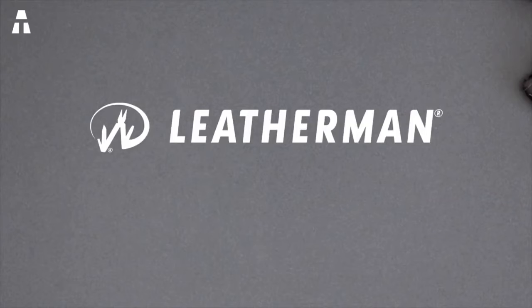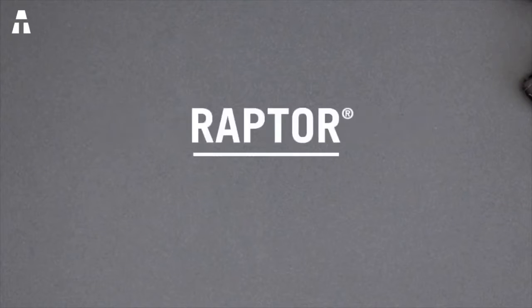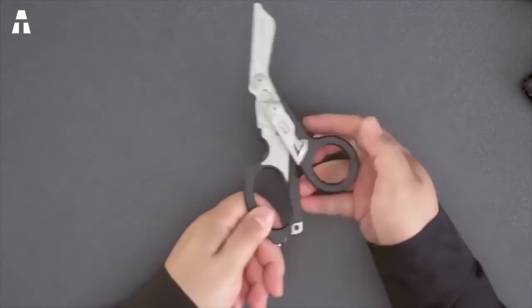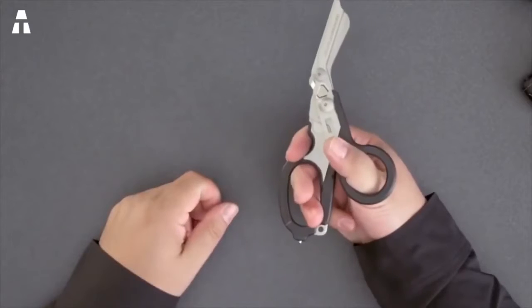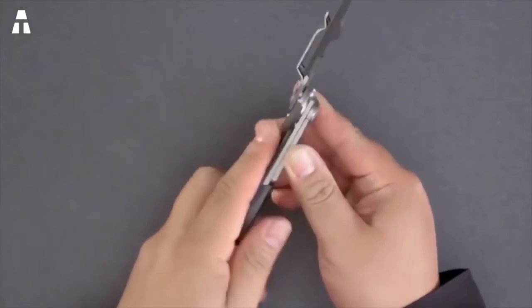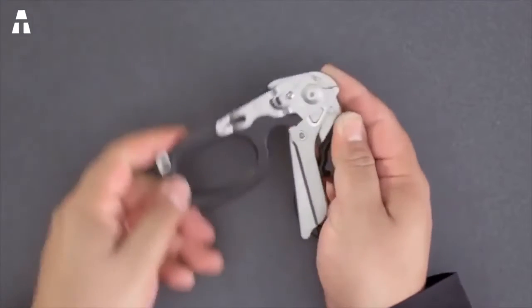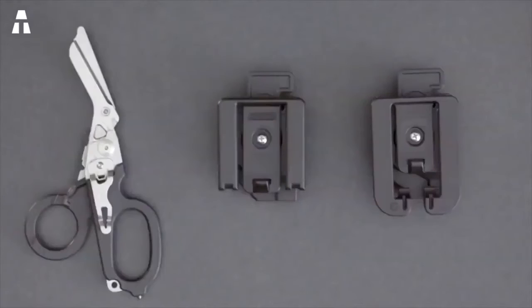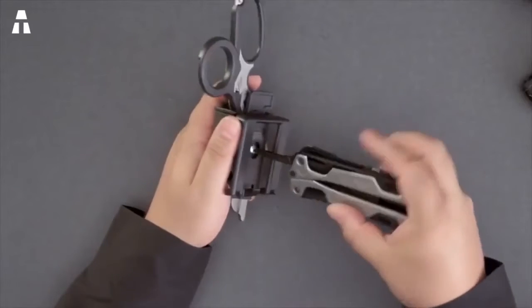Number 8: Leatherman. The Leatherman Raptor has all the tools necessary for rescue professionals and helps considerably in emergency situations. This tool was developed through collaboration with paramedics and professional firefighters, making it an ultra-resistant tool. Its blade is made of stainless steel and is capable of cutting all clothes, whatever the material. It is very light at only 164 grams.